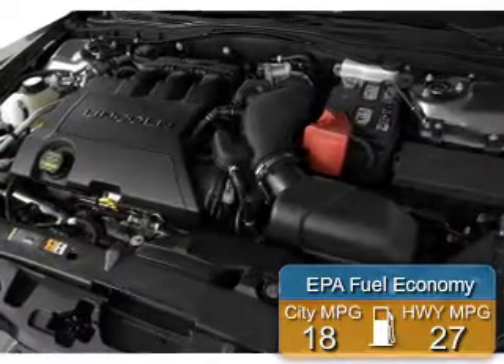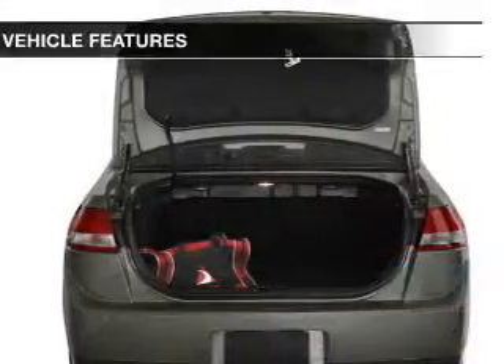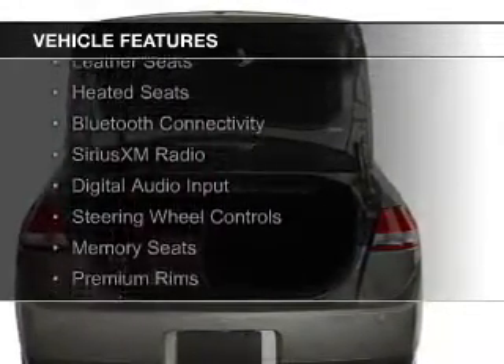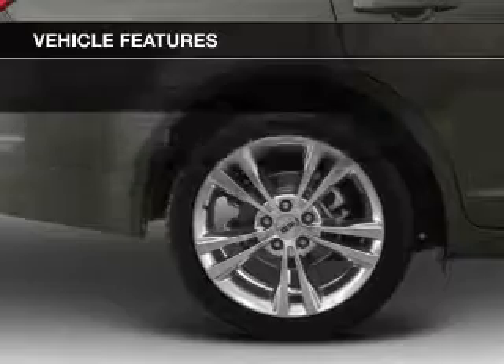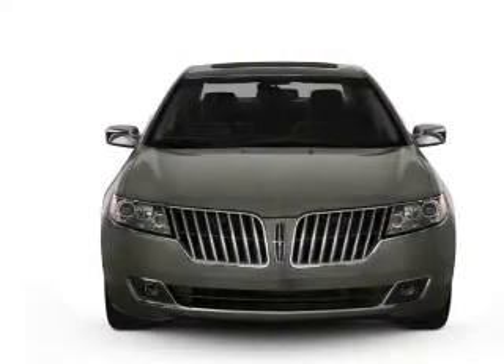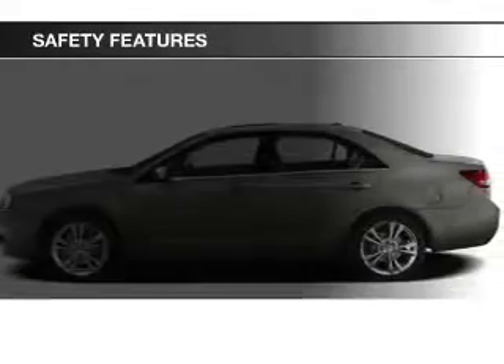Great fuel efficiency saves you money by requiring fewer trips to the gas station. The features include internet connectivity, electric trunk, leather seats, heated seats, Bluetooth connectivity, Sirius XM satellite radio, digital audio input, steering wheel controls, memory seats, and premium rims.